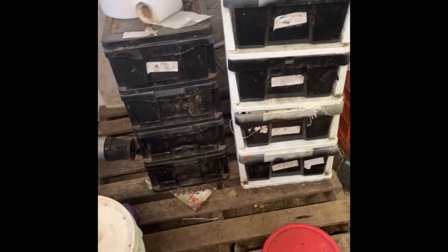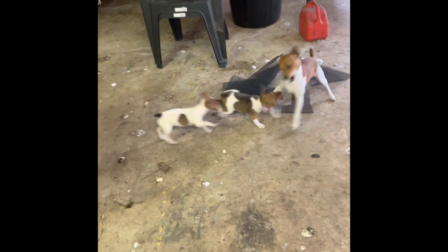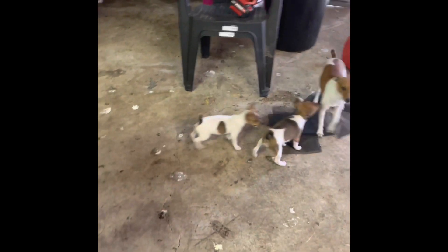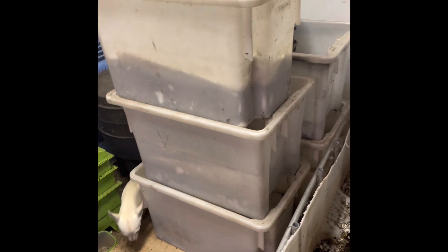Hopefully they all start laying eggs shortly — we're not quite wanting to start harvesting the eggs yet. Thanks for watching the channel, don't forget to subscribe and like, leave a comment, let me know what you want to see in the future and how things are going in the worm world. Thank you, bye-bye.